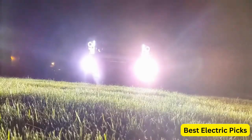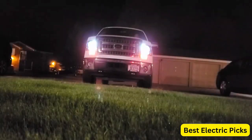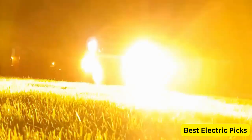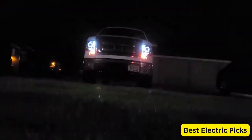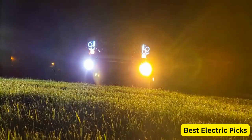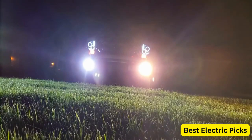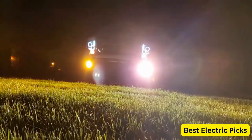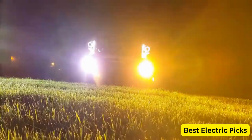They are also designed with a plug-and-play system, which makes installation quick and easy, with no special tools or wiring required. These LED fog light bulbs are built to last, with an IP67 design that is resistant to water and dust, ensuring they can withstand harsh weather conditions. They also have a built-in fan to help dissipate heat and prevent overheating, ensuring they maintain their brightness and performance for a long time.